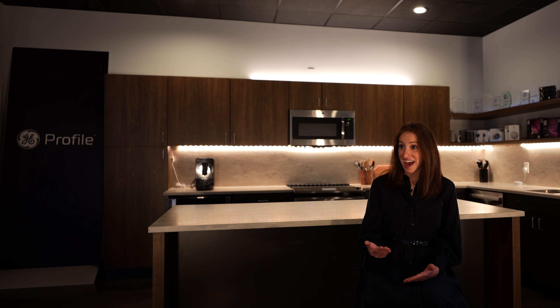We know appliances very well and we know what the energy hogs in the household are. When you look at a home, about 75% of the energy usage is water heaters, HVAC, and appliances — and that's all inside of our portfolio.